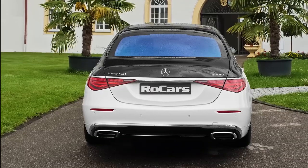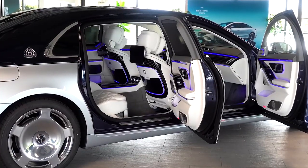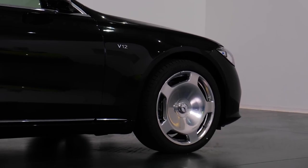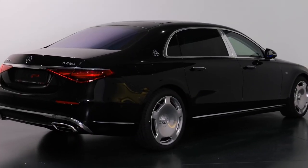The Mercedes-Maybach paint chart offers ten different combinations. The bottom of the automobile, including the monoblock wheels, is painted a tan color, while the top portion is painted obsidian black.